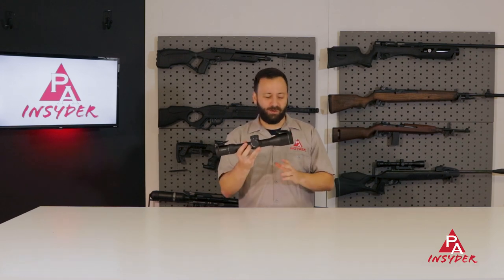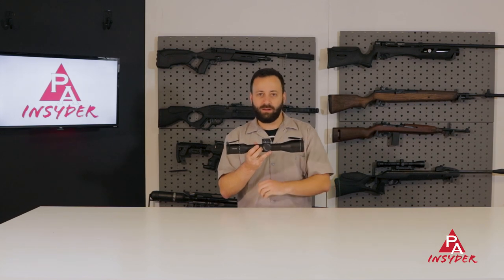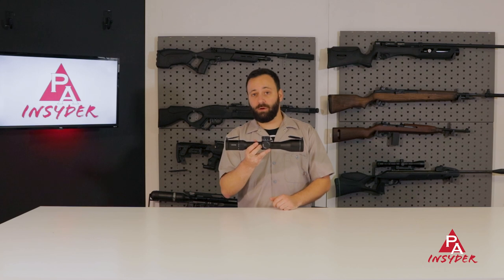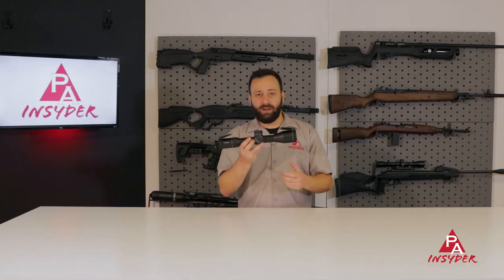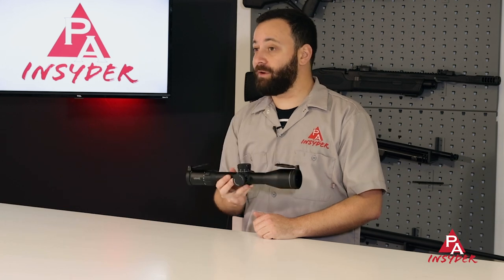What we like to say is just zoom and boom — it's a great feature to have. First focal plane optics have come quite a ways. This is not a cheap option, but it's a huge upgrade in glass quality and clarity for Hawk. The 34mm tube is going to serve you really well long-term, giving you a lot of adjustment range and light transmission. Definitely check out the Hawk Frontier 34 series.